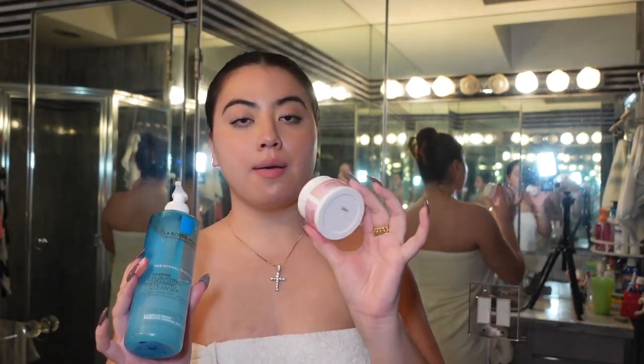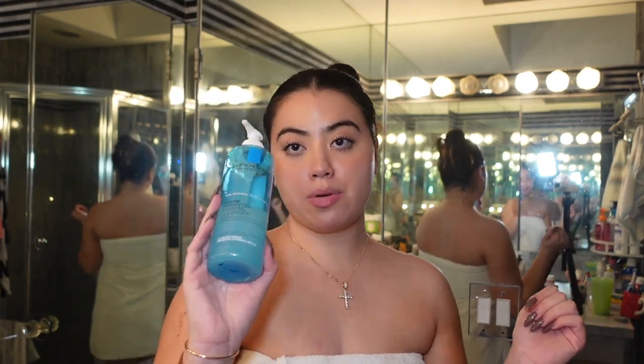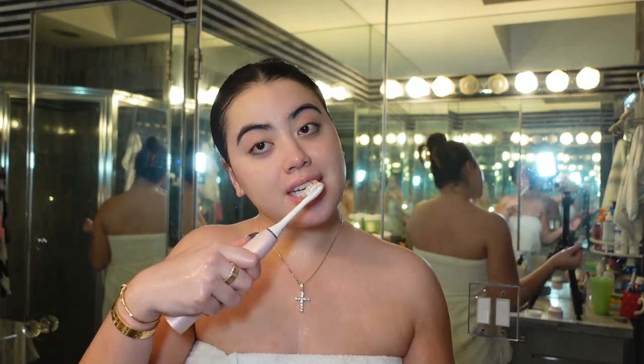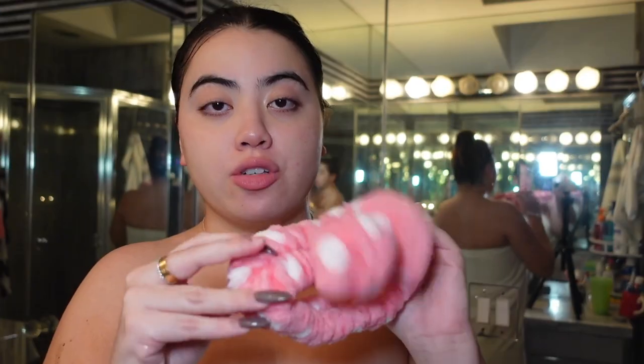So for facial cleansing, my favorite cleansing balm is Farmacy. Then I double cleanse and go in with my La Roche-Posay — I just grab and rub it into my skin. Once you look absolutely crazy is when you know you can wash it off. And I don't know why, but before I go in with the second cleanser, I like to brush my teeth in between. This is my favorite mouthwash — it makes my teeth so white. I usually put a headband on when I wash my face, but I forgot.